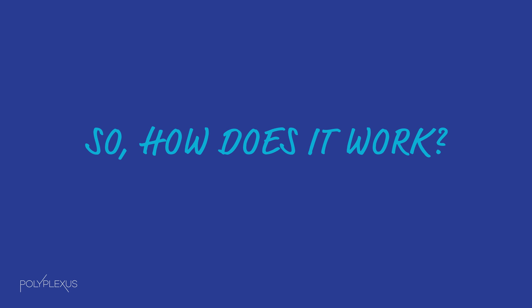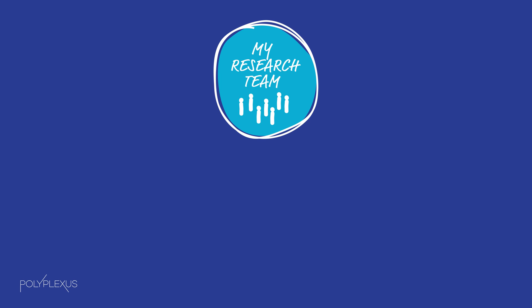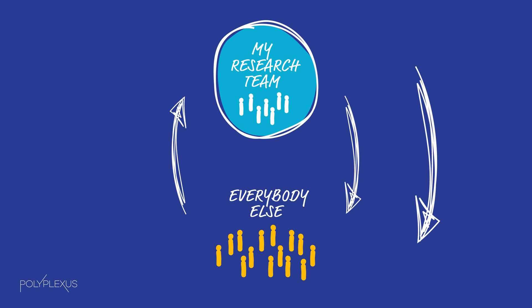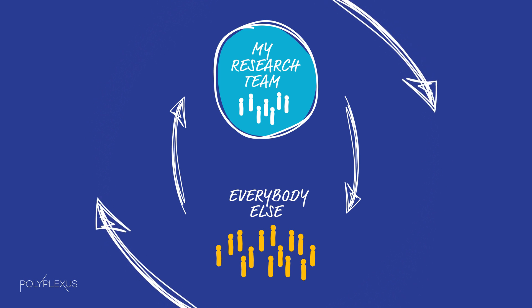Scientific research, solitary as it sometimes seems, is really a community activity. Let's say my research team does a project and publishes some results. Those results get passed to other people interested in the new knowledge. Those other people incorporate that knowledge into their ideas, do another research project, generate some results, and publish. I can then take their work and do the same thing, over and over in a virtuous cycle.